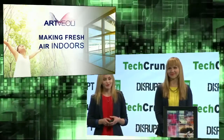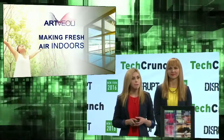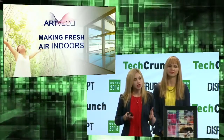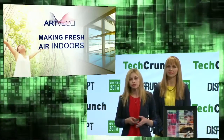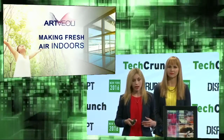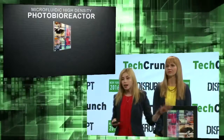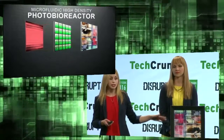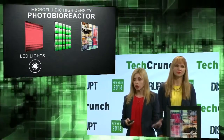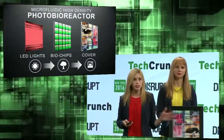The solution we've created is a system that makes fresh air indoors. At ArtVioli, we make a fundamental change in the way we think about air quality. Our system provides fresh air inside where we need it. The system is a microfluidic high-density photobioreactor. At a high level, it contains three parts: LED lights that act like the sun, biochips to do the conversion, and a cover — in our case, art, but it could be a touchscreen, smart board, or any type of cover.